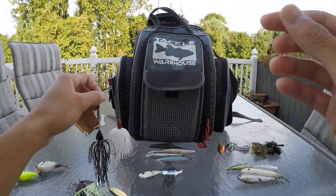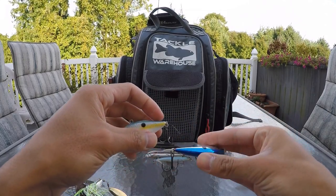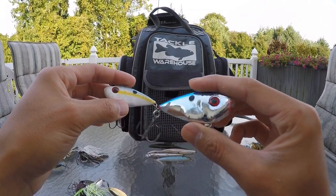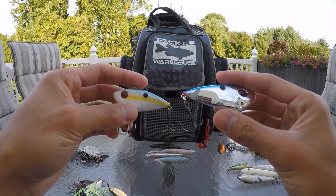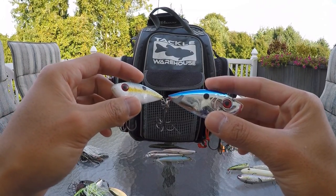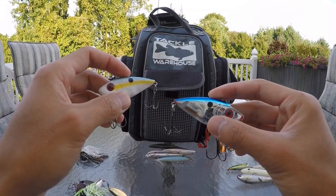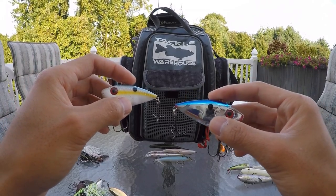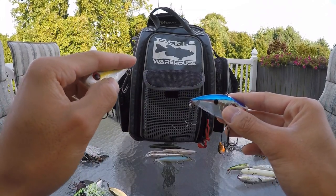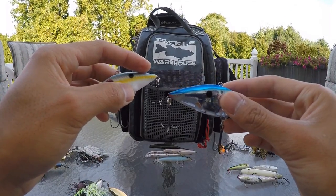Next we have some of my favorite shad imitating baits. The first one being a lipless crankbait. This bait is another great bait to cover a lot of water — you can bomb casts and the profile of it matches a shad perfectly, especially the type that bass like to school up and feed on. I'll either fish it with a burning retrieve, making a super long cast on long flats or anywhere in the creek, and just retrieve it back trying to create a reaction strike. When the water is cooler I can also yo-yo this bait using a lift and fall retrieve.